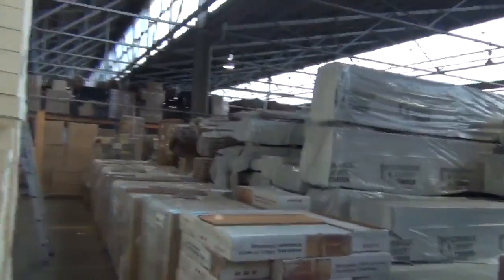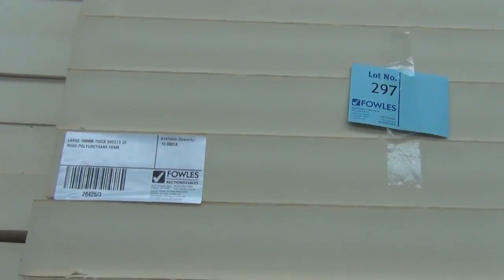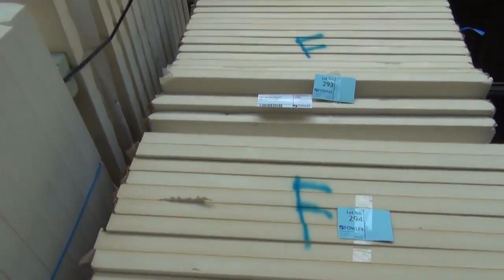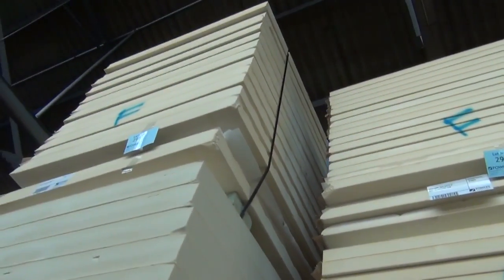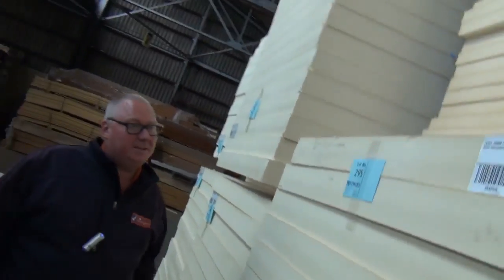Down this row we've got a whole semi-trailer load of rigid polyurethane foam sheets. This time we've got a heap of 100mm in this week — absolutely massive sheets, as you can see. There's a couple of packs of 50mm there as well. This stuff will be an absolute bargain — last week it only sold for about $14 a sheet, which is an incredible price. Bigger sheets this week, so who knows.